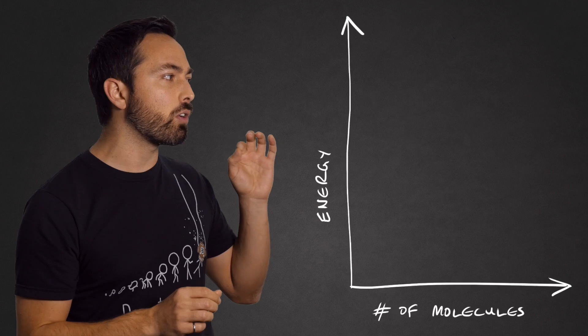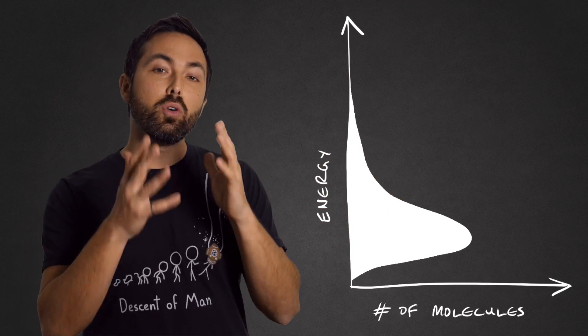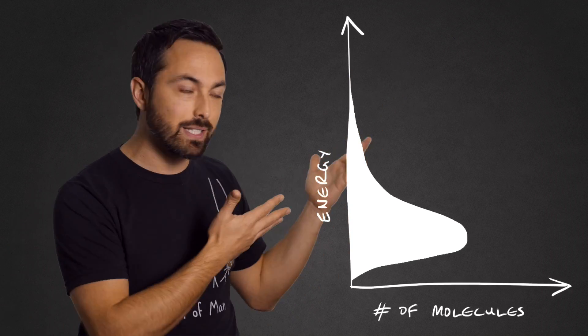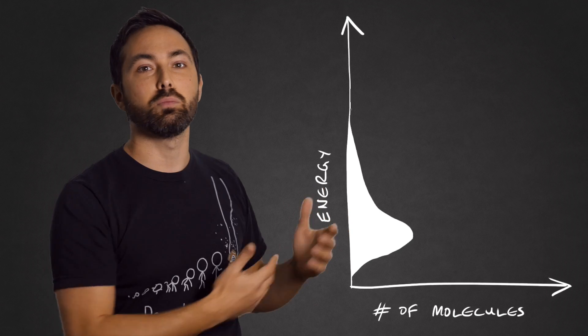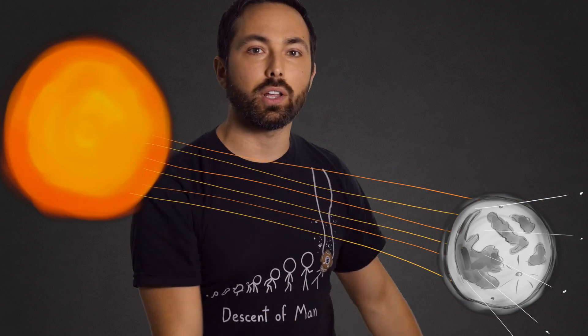That might sound pretty quick, but at any given temperature there are always a small number of molecules going significantly faster than the average. On the moon, these molecules fly off into space, and other molecules take their place until all the light, fast-moving molecules are gone. Plus, since the moon has a very weak magnetic field, there's little to protect the lunar surface from the solar wind — the stream of charged particles coming from the sun — which can effectively blast molecules from the surface into space.